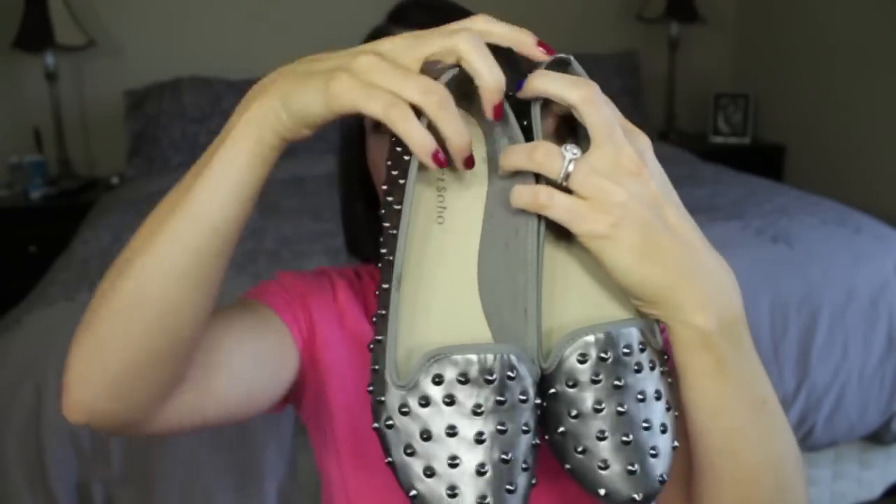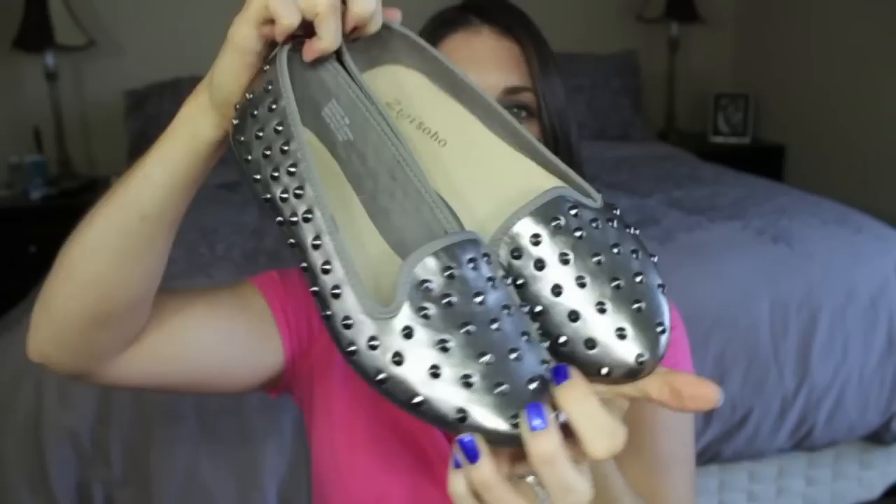The last pair I found at Nordstrom Rack — I also Instagrammed these — are these really cute pewter smoking shoes with silver studs. I just thought they were so adorable, and they're incredibly comfortable. The brand is called Ziggy Soho — never heard of it, but super cozy — and these were on sale for $36.97.